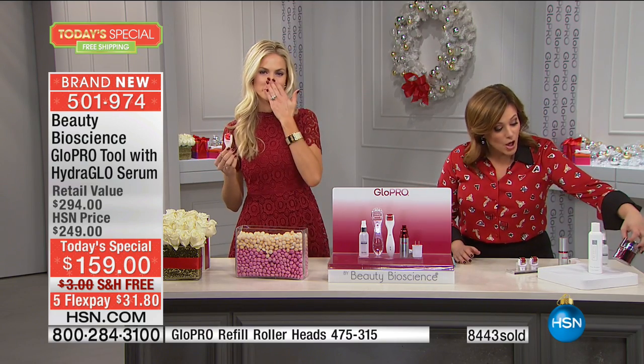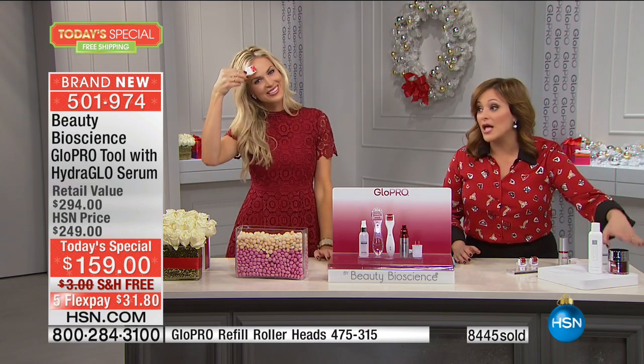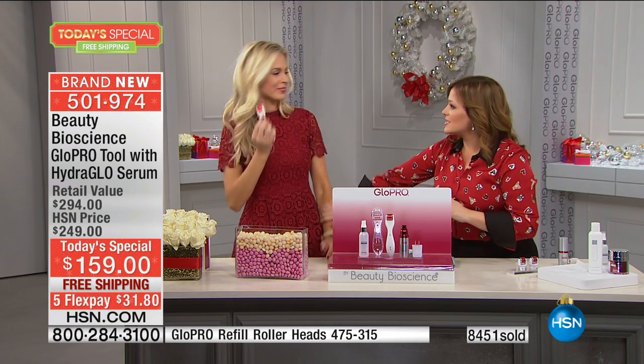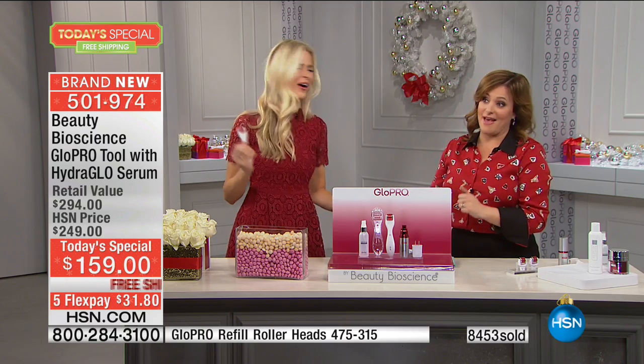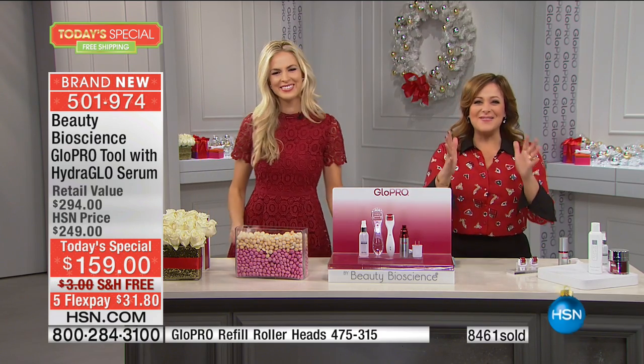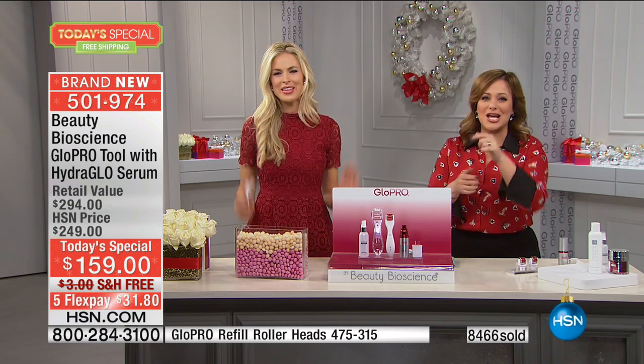Don't forget to ask about the other Beauty Bioscience products — we've got the cleanser included if you want to try the whole system, and we also have the brand new cream as well. Jamie is back at 11 a.m. I love seeing you. Debra Lippman is coming up next — please stay with us.